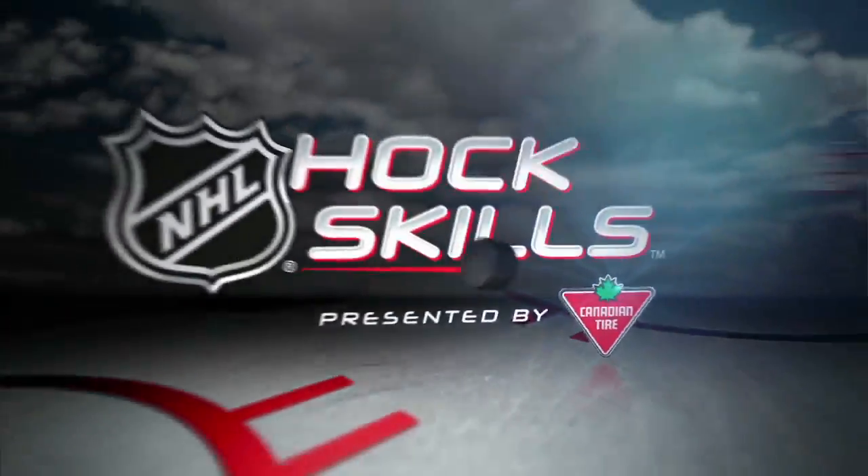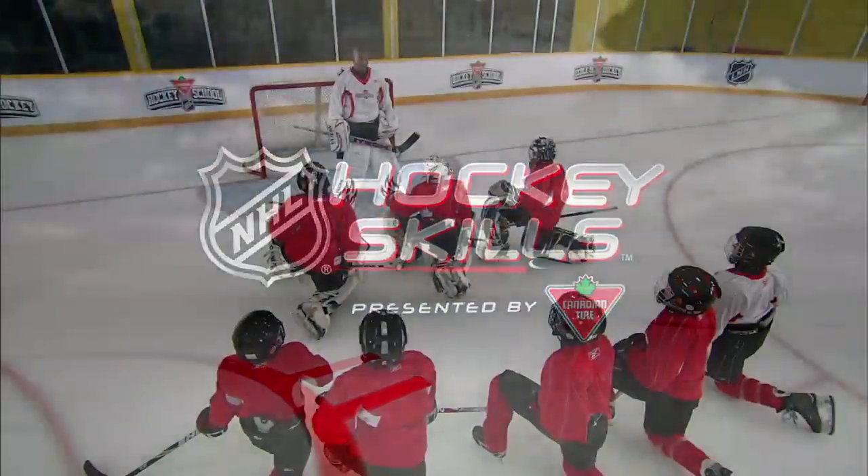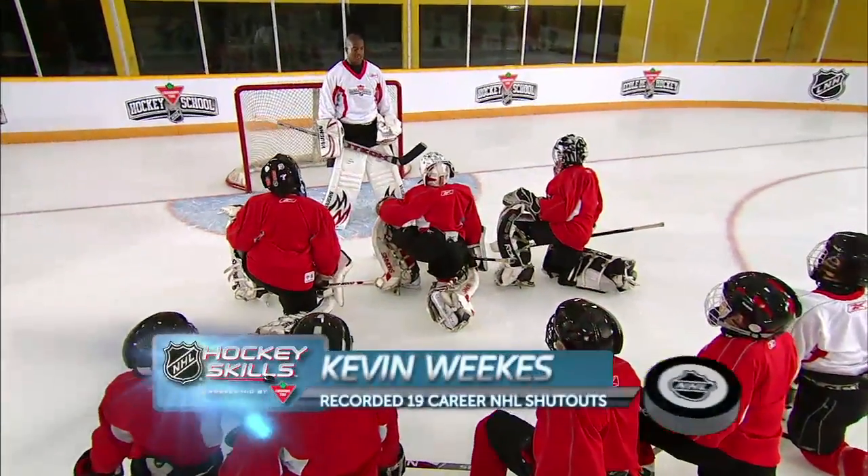This is NHL Hockey Skills presented by Canadian Tire. This next skill we're going to focus on is handling the puck.